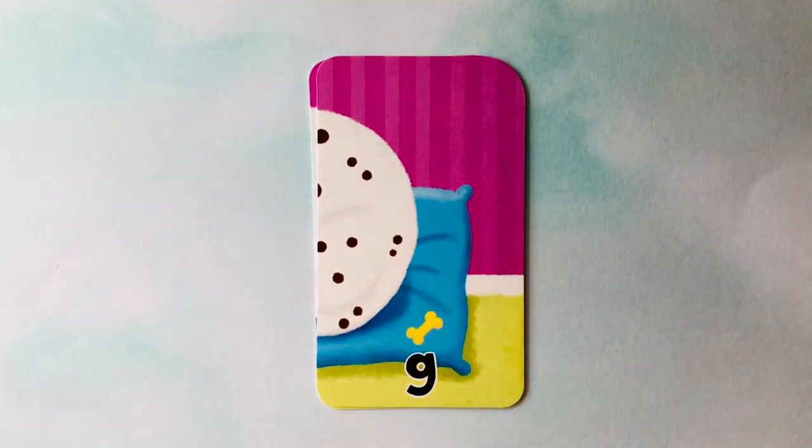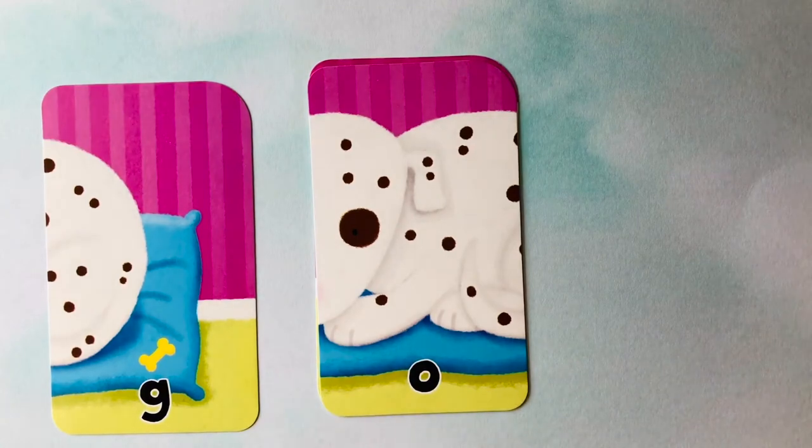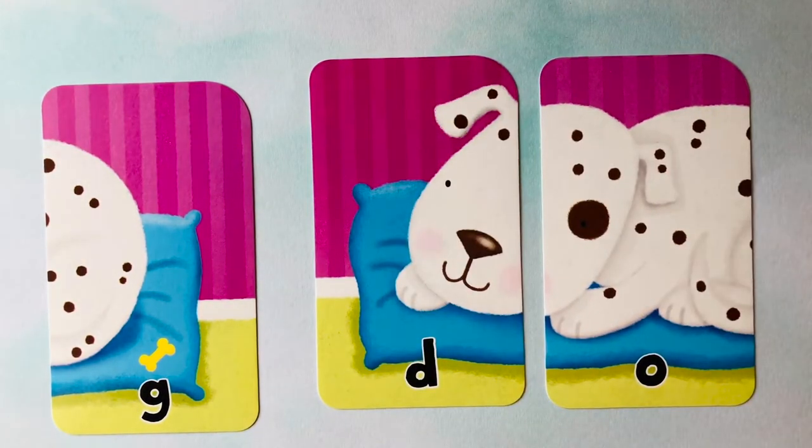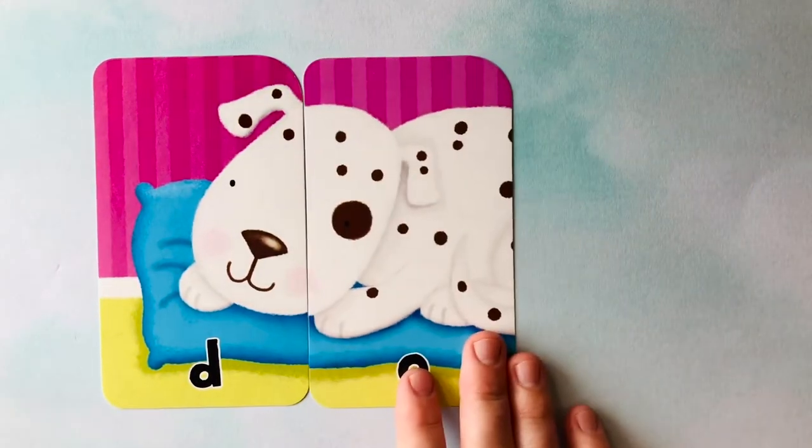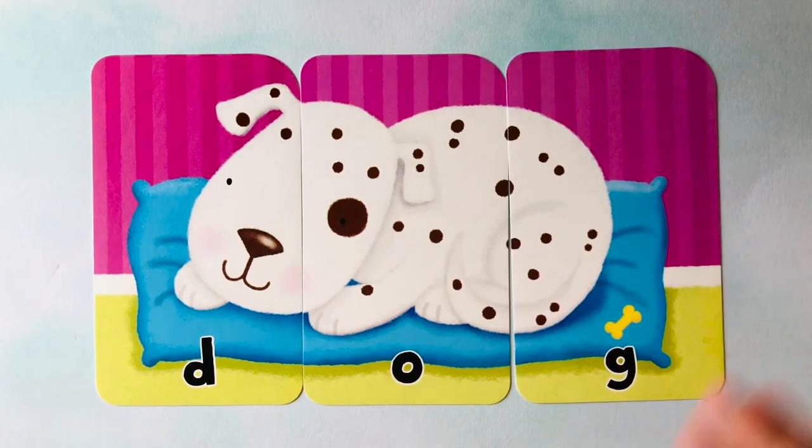Let's do one last word. Looks like there's a bone right there. We also have a G, and an O, and a D. This animal looks awfully familiar — I bet some of you even have one of these. I think it's a dog. Can you spell dog? It starts with a D, follows with an O, and finishes with a G. D-O-G spells dog. Can you spell it with me one last time? D-O-G spells dog. You did a great job learning to spell new words.